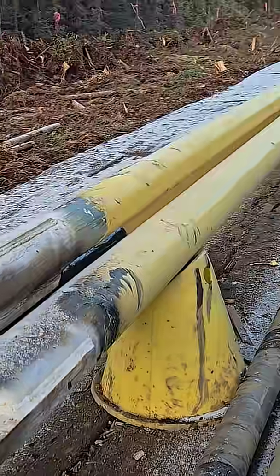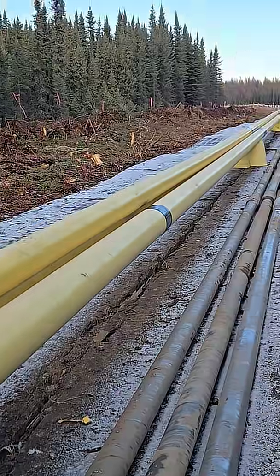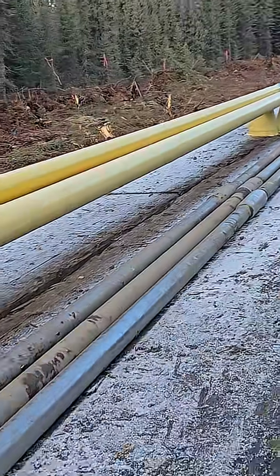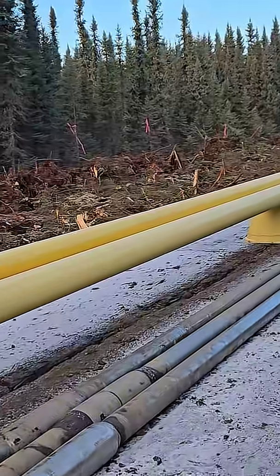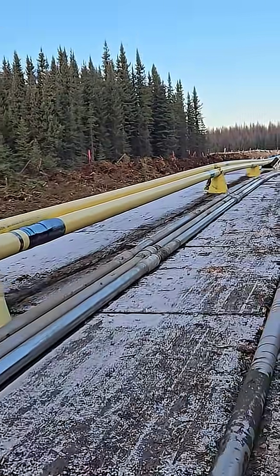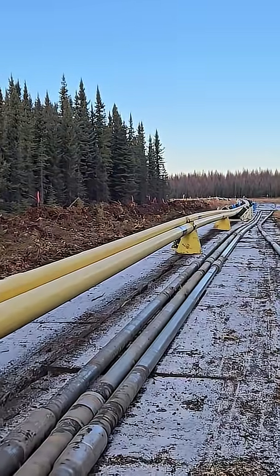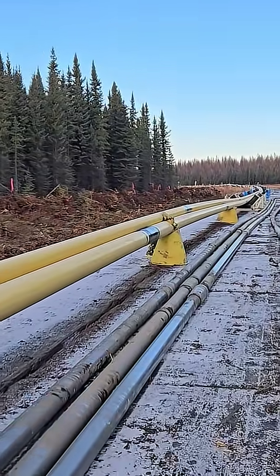These guys have bored underneath the creek, and that whole pipeline is laid all out there. The drill line is drilled through and they're reaming. They're going to suck that whole thing through the hole that they drilled. I just dropped some gravel off so they had traction to pull with the excavator. Instead of being blocked up, it's all on these rollers.